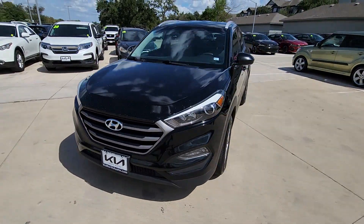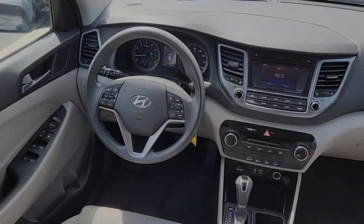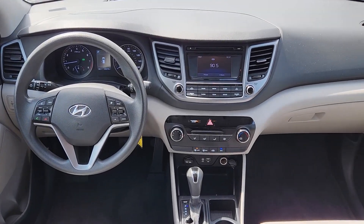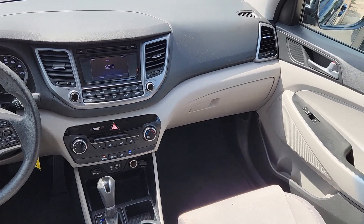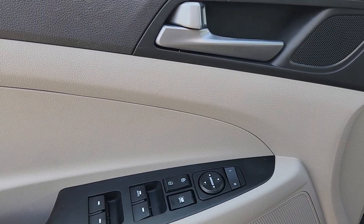Its meticulous quality of construction, standard touchscreen infotainment and driver assistance features, European sensibility, and smooth, refined ride infuse every journey with confidence and satisfaction. The following are some of this vehicle's highlighted options: